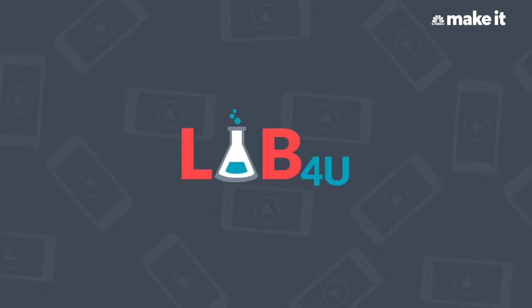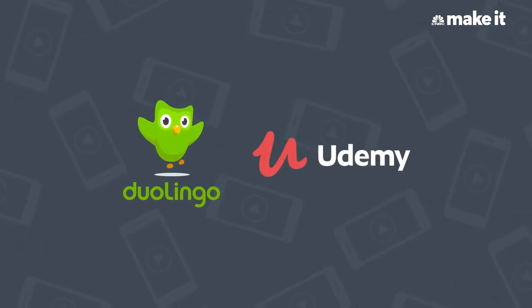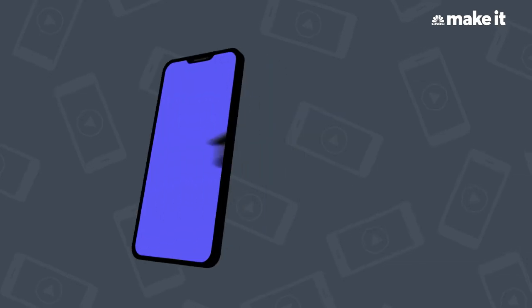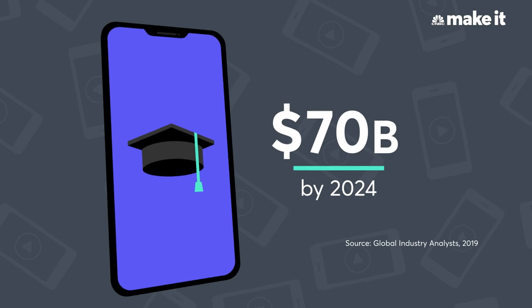Lab4U is hoping to follow in the footsteps of other successful learning apps like Duolingo and Udemy. It's not a bad sector to be in — the mobile learning market is expected to reach $70 billion by 2024.